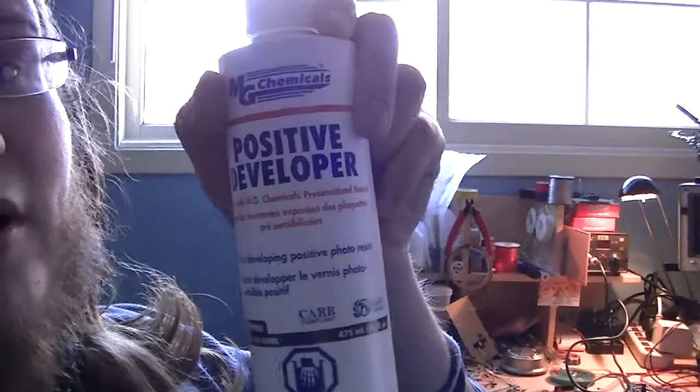My brother went to Sayal to get my gift for Christmas, which was positive developer and ferric chloride. I've already used almost half the bottle, because I stupidly etched something in the wrong type of container — a metal container. Of course the ferric chloride was doing just as much to the container as it was to the board, so it took forever and used way more ferric chloride than it normally would have.